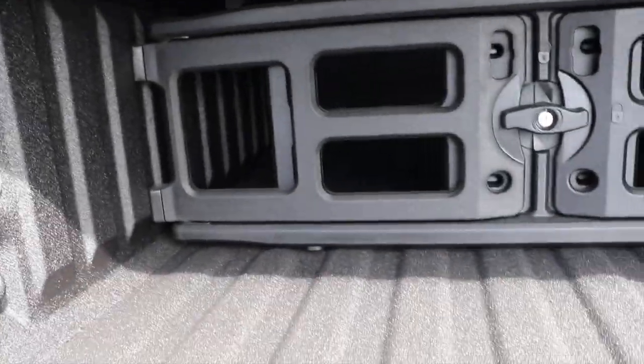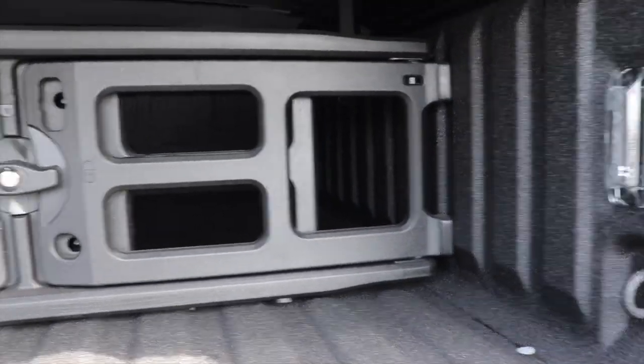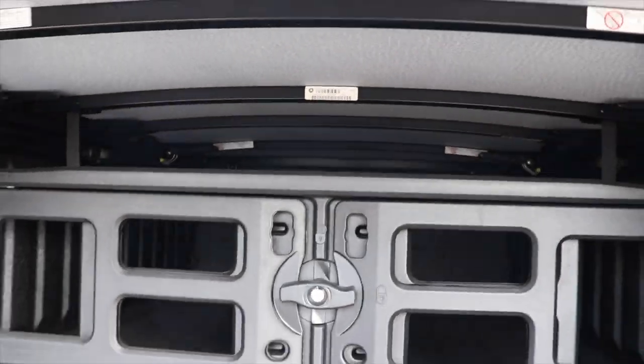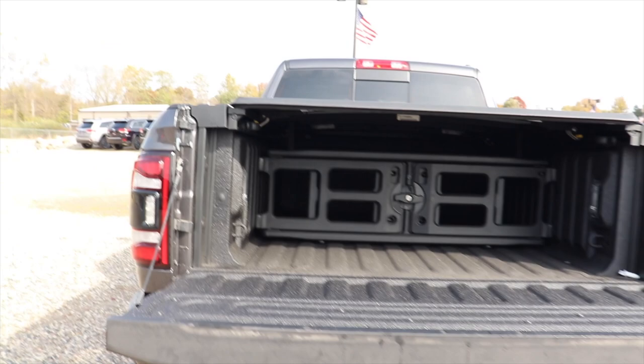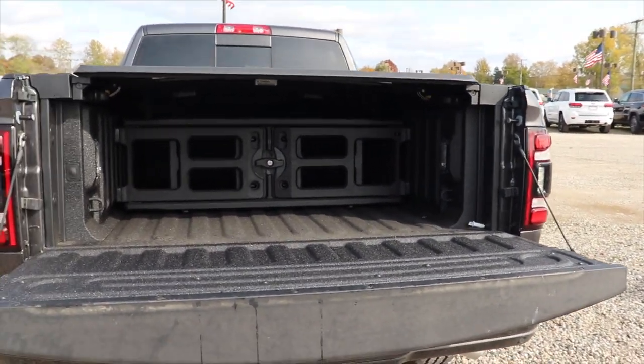And then if you look right here, you also have LED bed lights on both sides. You have four tie downs, two on each side, as well as this cargo management system. A lot of people complain they don't like the Ram Box because they think it cuts into the cargo space in the bed.